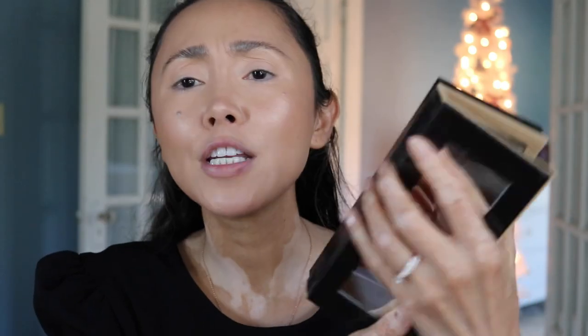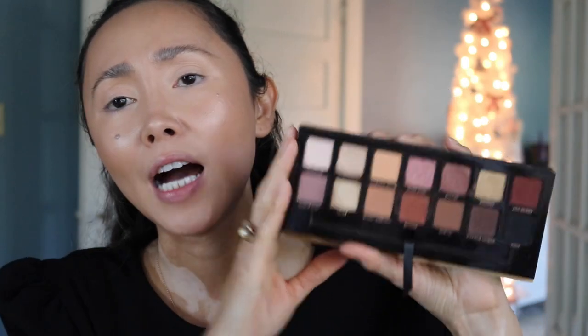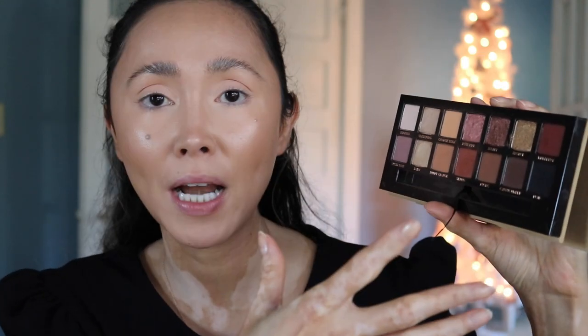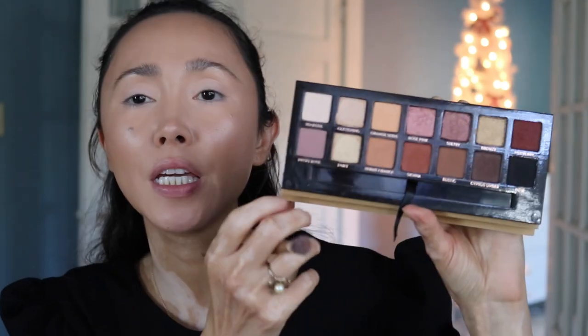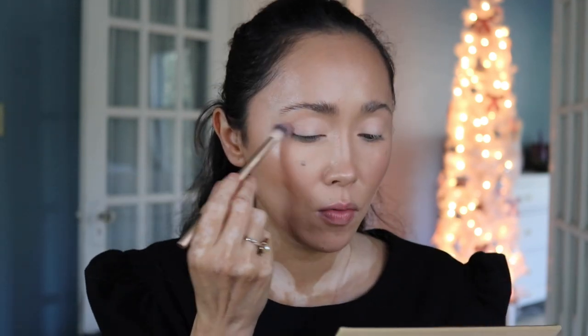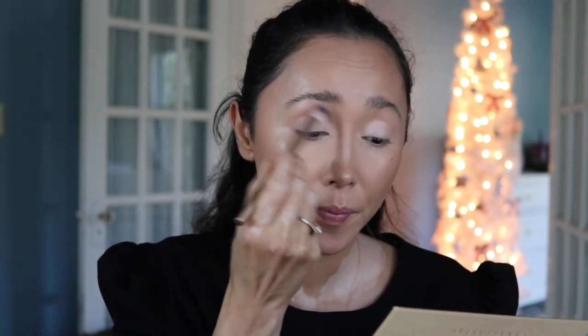I'm using the Soft Glam palette by Anastasia Beverly Hills. I haven't used it in a while, but I want matte browns and this palette has a good variety of those. If you don't have this palette, you don't need the same one — just stick to a similar color palette. I'm starting with Dusty Rose, which is the only pinkish matte in the palette, and with a fluffy blending brush I'm blending it softly into the crease just to define that area a little bit.